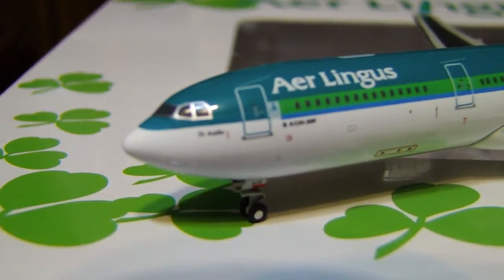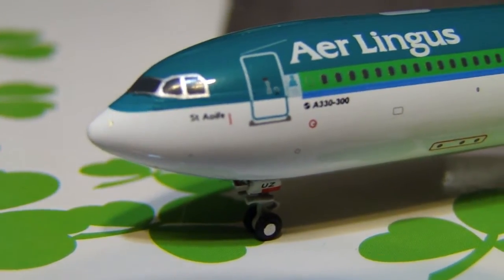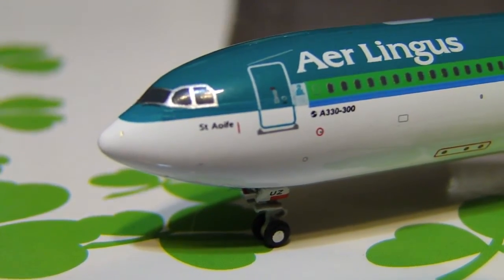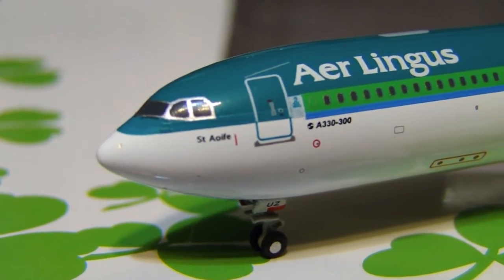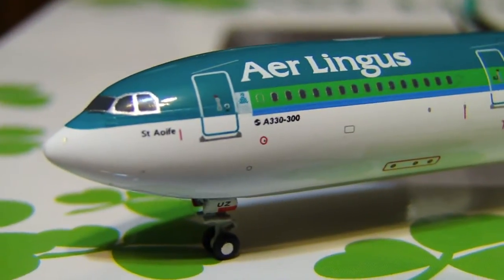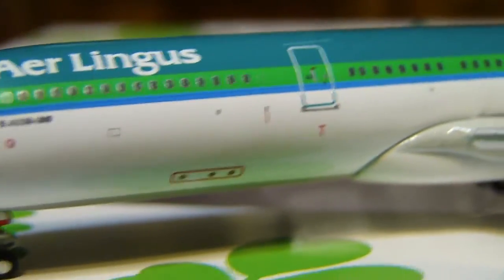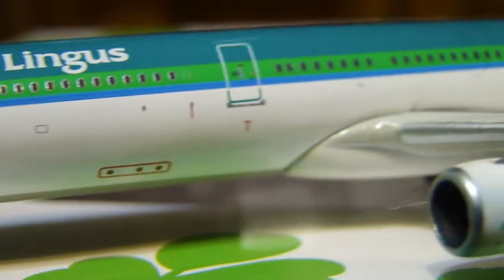Let it focus for a second. There you go. So we have the cockpit windows, and we have the name — I'll zoom in and try to find the name — it's St. Alfie. It's a pretty interesting name. Then we have the landing gear, which is pretty nice. Then you have A330-300, then Aer Lingus. Going back, you have the L1 door, the L2 — I'm not sure which one they board out of, I'm pretty sure it's L2 but I'm not positive. And on the engine, they have another clover leaf.